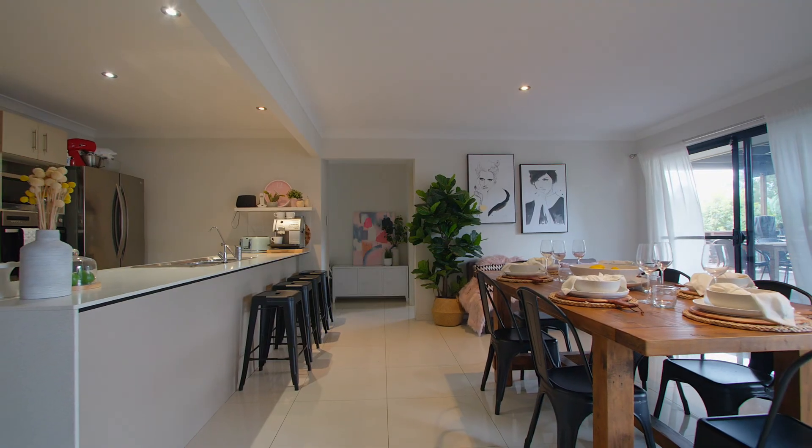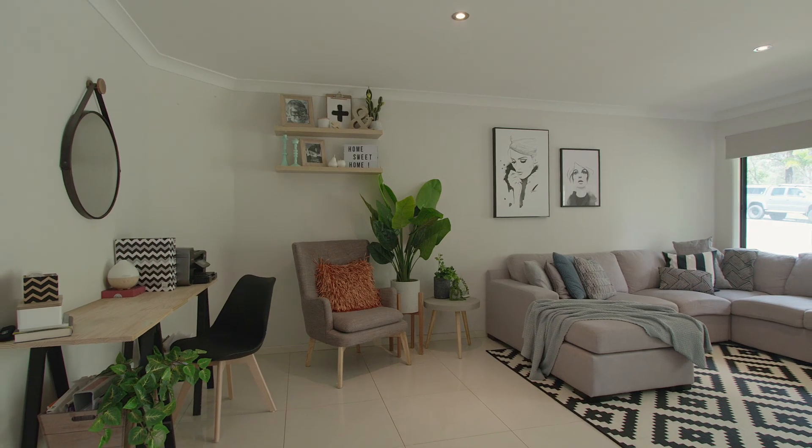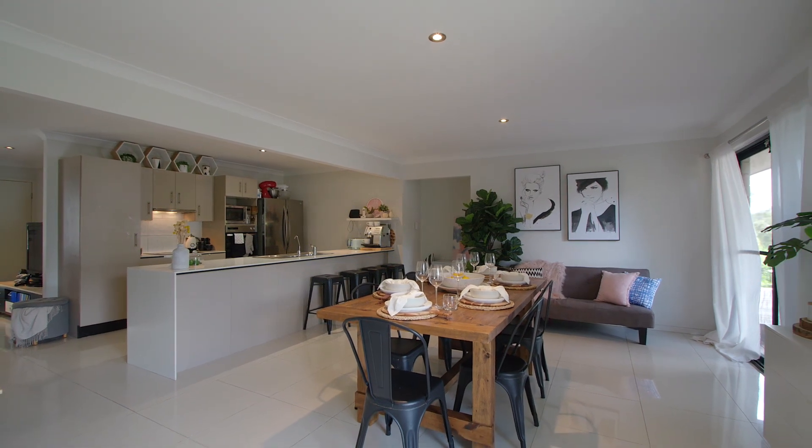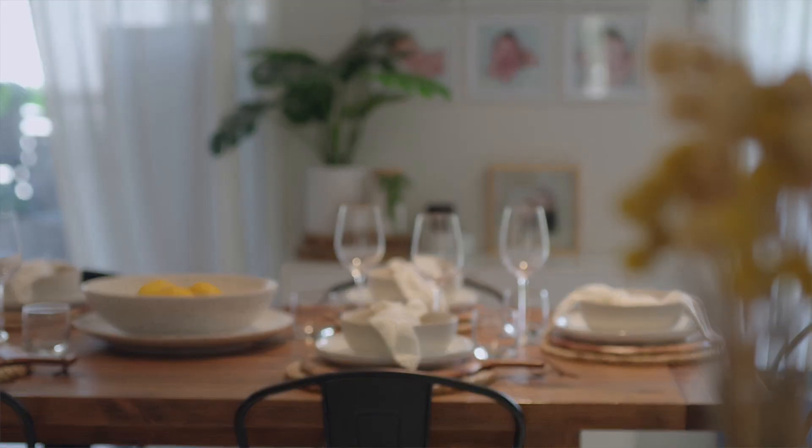Hi, I'm Susan Grant and I'm Leighton Jones. Welcome to 3 Columbia Crescent in Anstead. Absolute fantastic property, let us show you around. It's a beautiful four-bedroom home with open-plan living and dining areas flowing seamlessly out to this covered north-facing outdoor entertaining area.